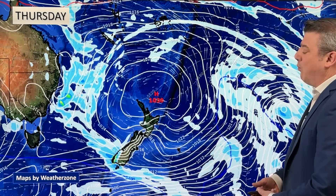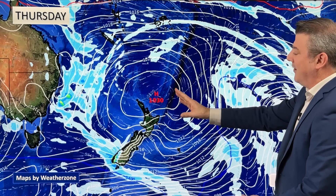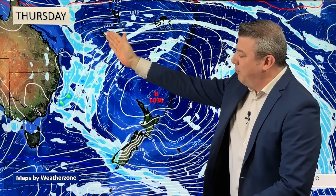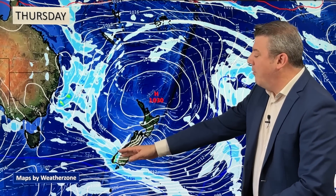Here we are at lunchtime Thursday, with the high tracking past Northland, Auckland, and the Coromandel Peninsula. It is driving down this airflow from around Tonga, Fiji, New Caledonia, and Vanuatu right down into the lower South Island and then up to the lower part of the North Island. That's the reason why it's a bit warmer, and of course the windy westerlies are usually a bit warmer as well.